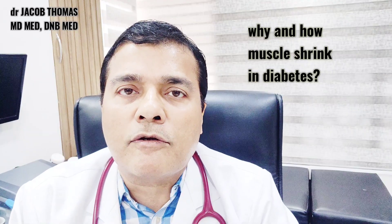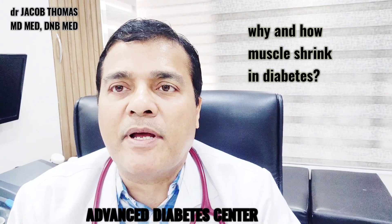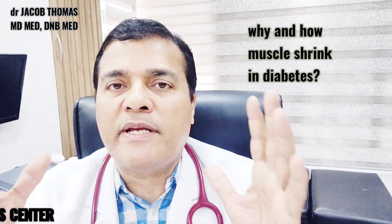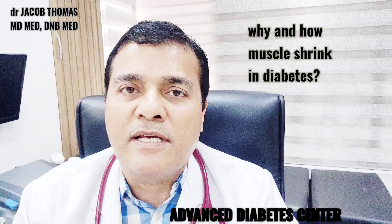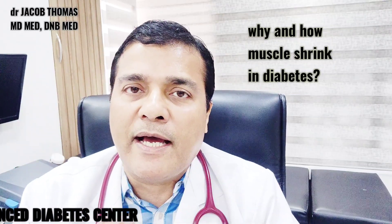Many times when you see a chronic uncontrolled diabetic patient, you realize that the mid segment — the tummy and mid portion of the body — appears very broad, but the hands and legs appear very thin. This is because the muscles in uncontrolled diabetes can actually shrink. Why does this happen?